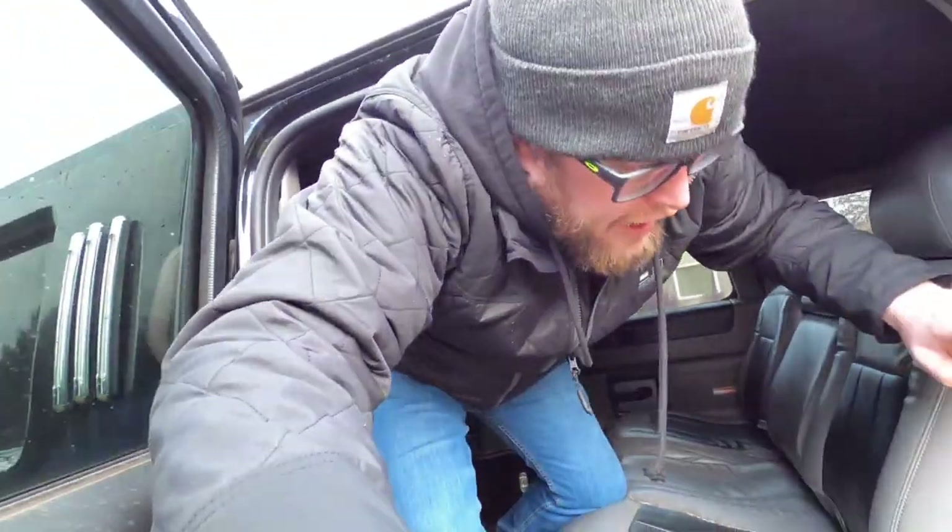So it doesn't run — something's locked up in the accessory drive. That's all we got from the previous owner. It's got a flat tire. In J&J fashion, we brought an air compressor, some hand tools, a half-charged battery, and a jump box, and we're going to send it.